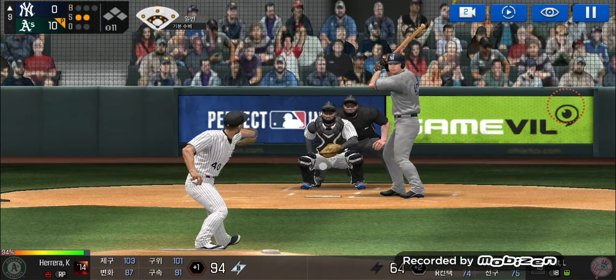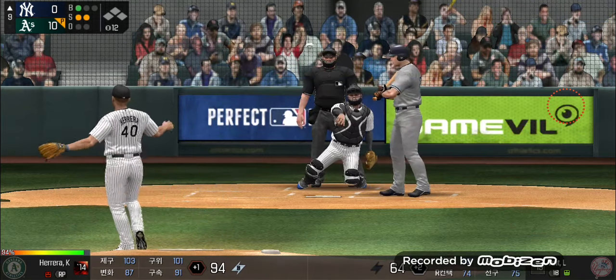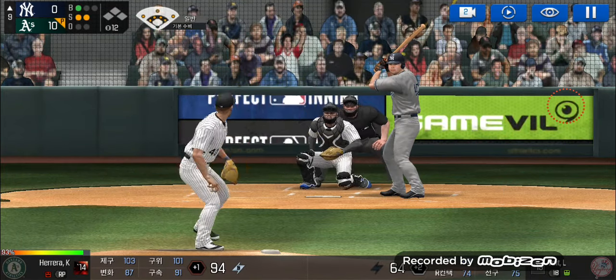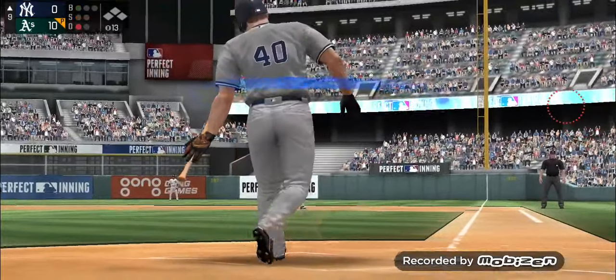Strike two. Here's the wind-up and the pitch. He just missed the plate. One and two. He delivers. He just carved up that batter.